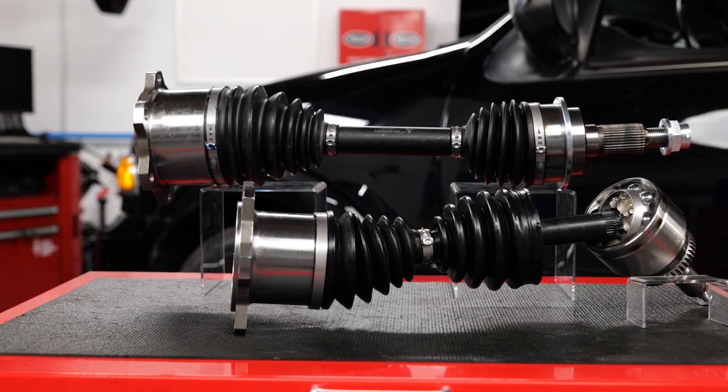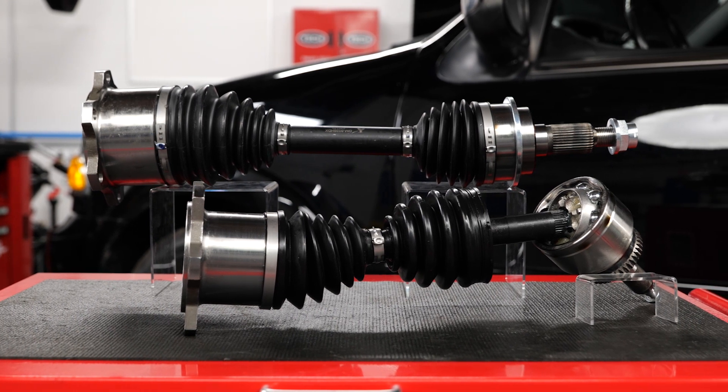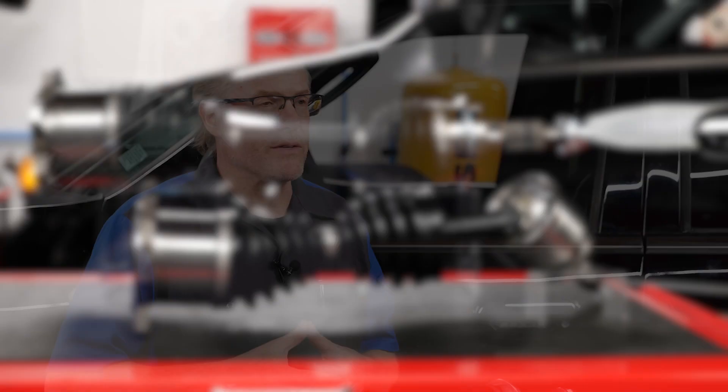New extreme environment CV axles are specifically designed to handle even the most extreme environments. Let's take a closer look and examine the key features unique to extreme environment CV axles.